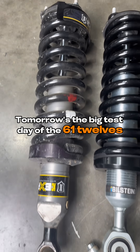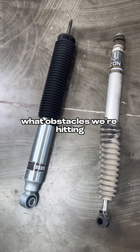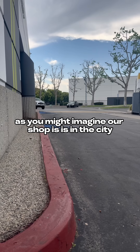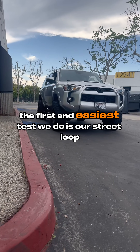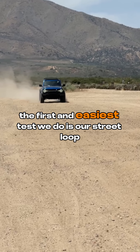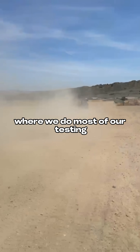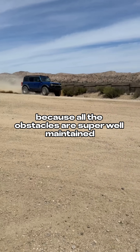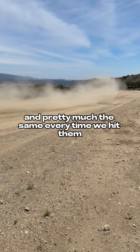Tomorrow's the big test day of the 6112s and 6100s, so I thought it'd be a perfect time to tell you guys what obstacles we're hitting, what they're telling us, and how we go about our testing. Our shop is in the city, so the first and easiest test we do is our street loop. But the big testing is when we go off-road, and we do most of our testing at the training grounds because all the obstacles are super well-maintained and pretty much the same every time we hit them.